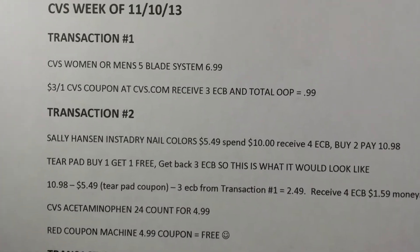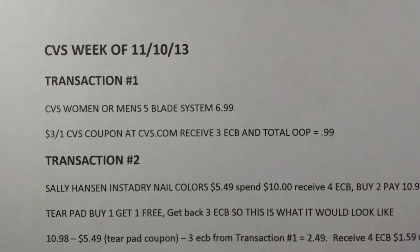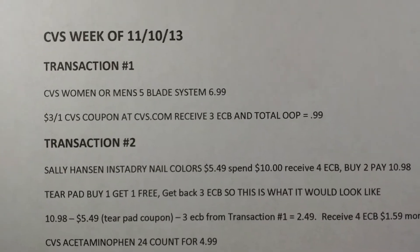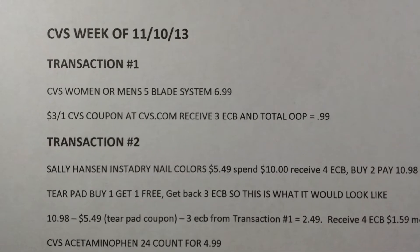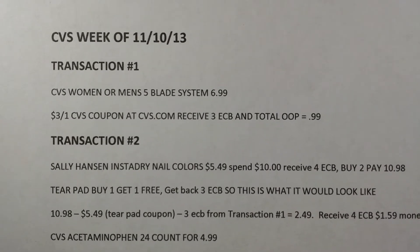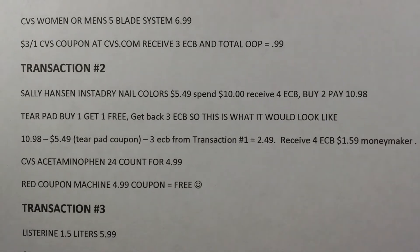Transaction one: CVS women's or men's five blade shaving system, $6.99. There's a $3 off one CVS coupon if you go to CVS.com, so the total out of pocket for transaction number one is 99 cents.